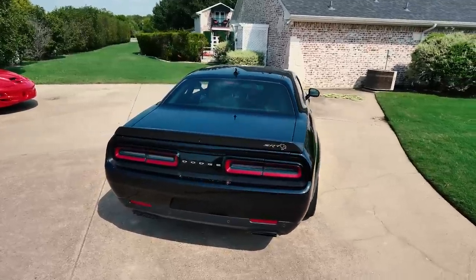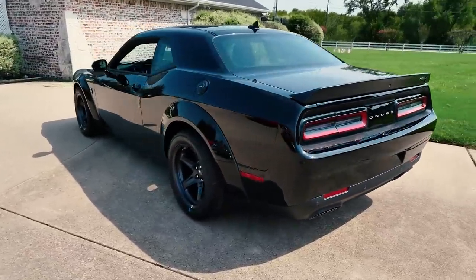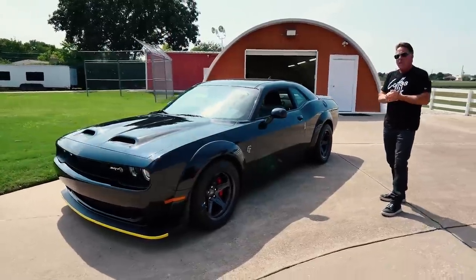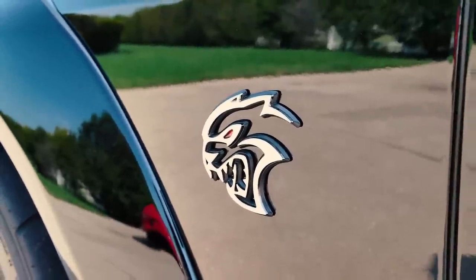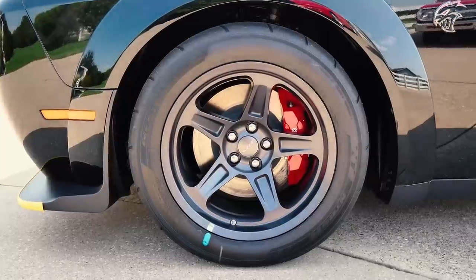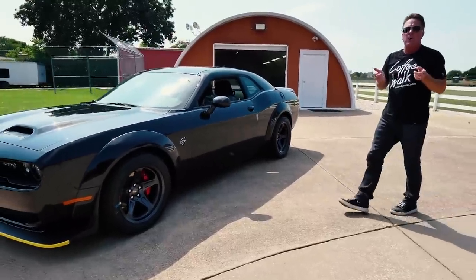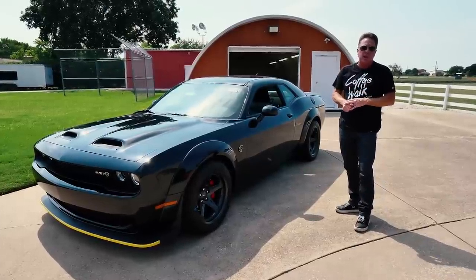2021 Dodge Challenger SRT Superstock — that's the official name of this car. Now, when you first look at this car, you're thinking: is that a wide body Red Eye? Because you see the Hellcat badge with the red eye. Is it a Demon? It's got Demon wheels on it. No drag radials. This is a 2021 SRT Superstock — the rarest version of the Hellcat Challenger platform.